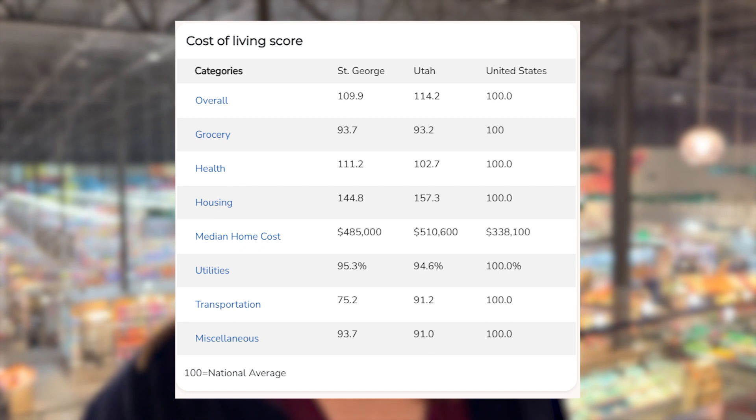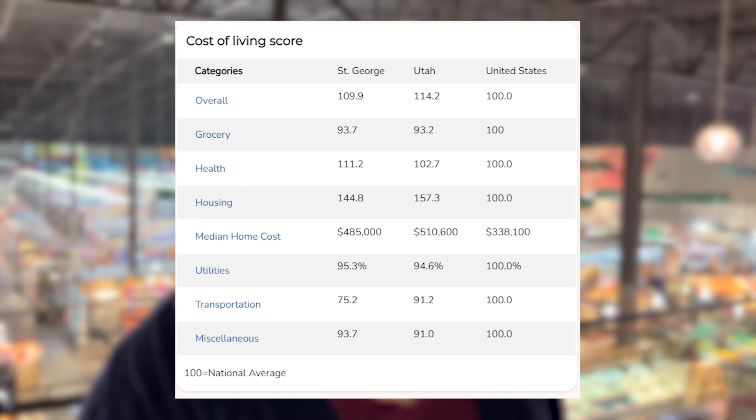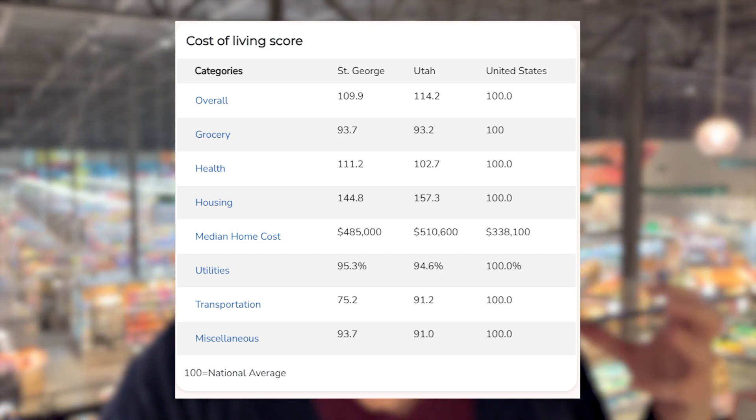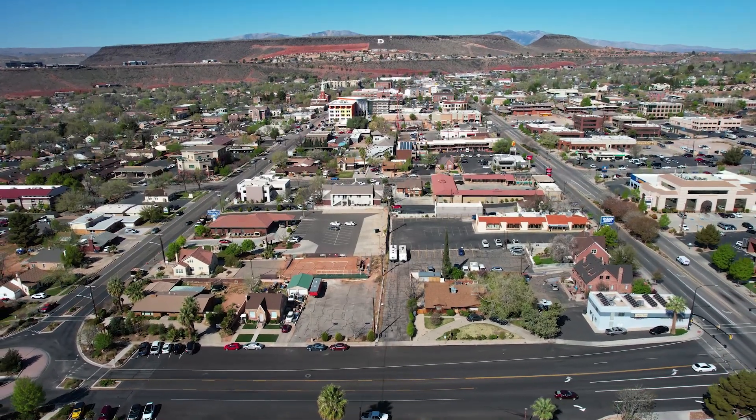Next we have health care, which is above the national average at 111.2, and then we have housing at 144.8, which is really pushing us over the national average. For some people this is not a big deal — they're coming from a higher cost area, have equity in a home, so they're paying cash or making large down payments and don't feel it as much. But for young families and young adults who are moving here or live here and want to stay, it's a huge challenge.